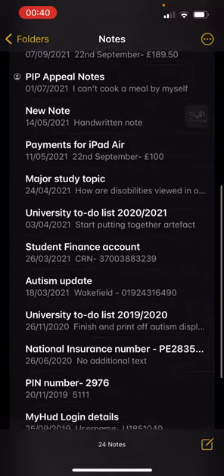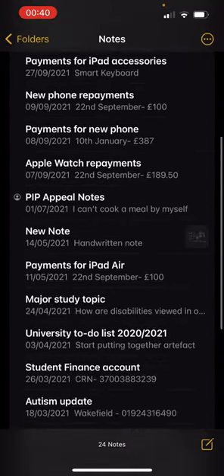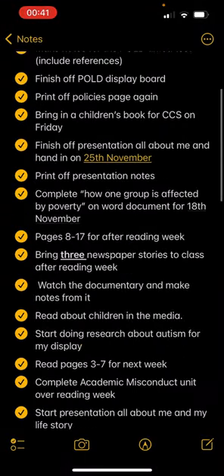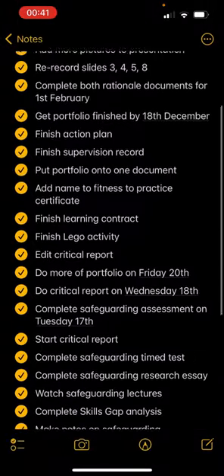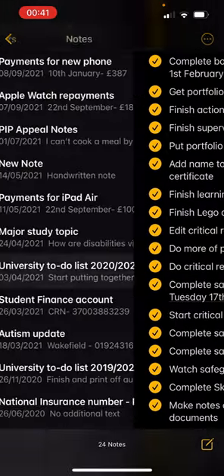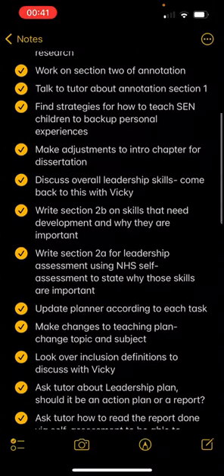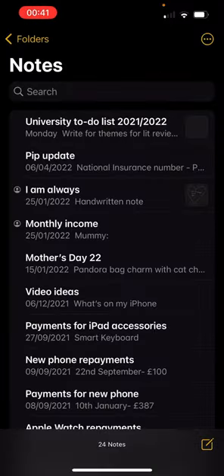We have the Notes app which just has all these notes of stuff that I want to remember. I even have to-do lists from my three years at university — there's the list from first year, the list from second year, and the list from third year. Highly exciting.